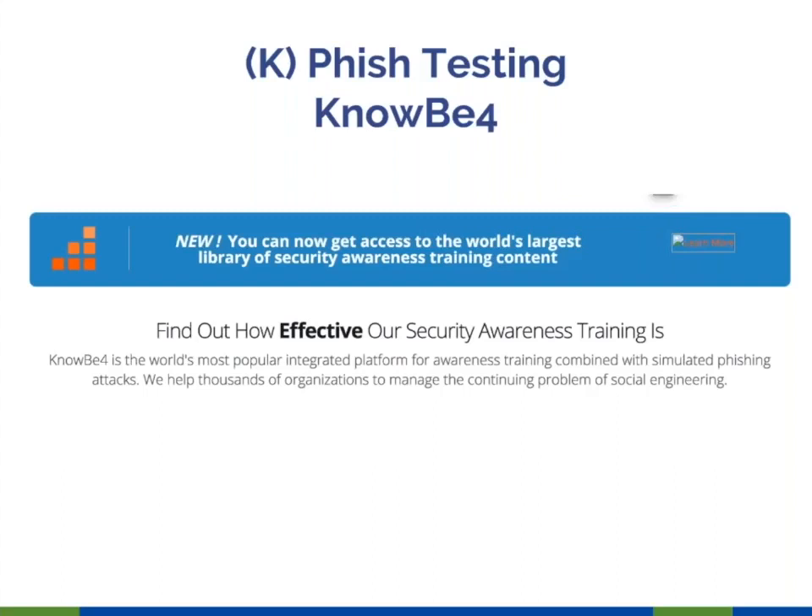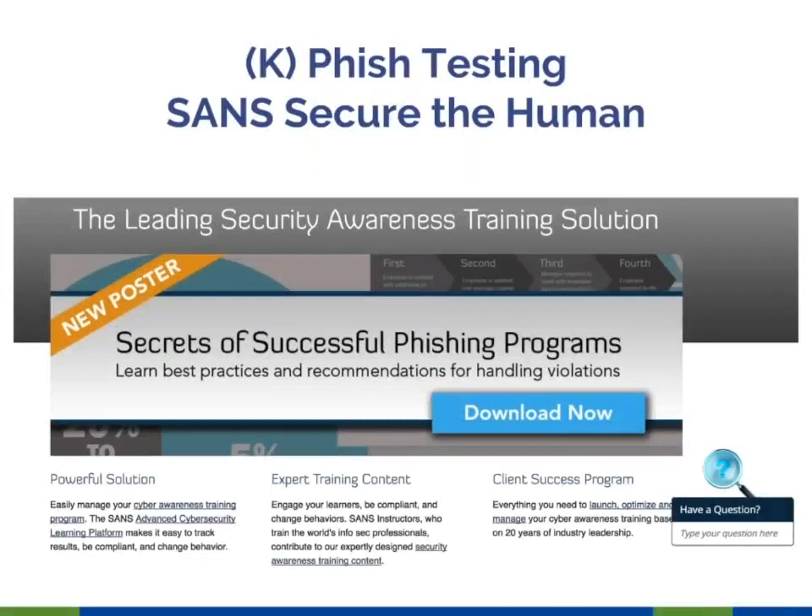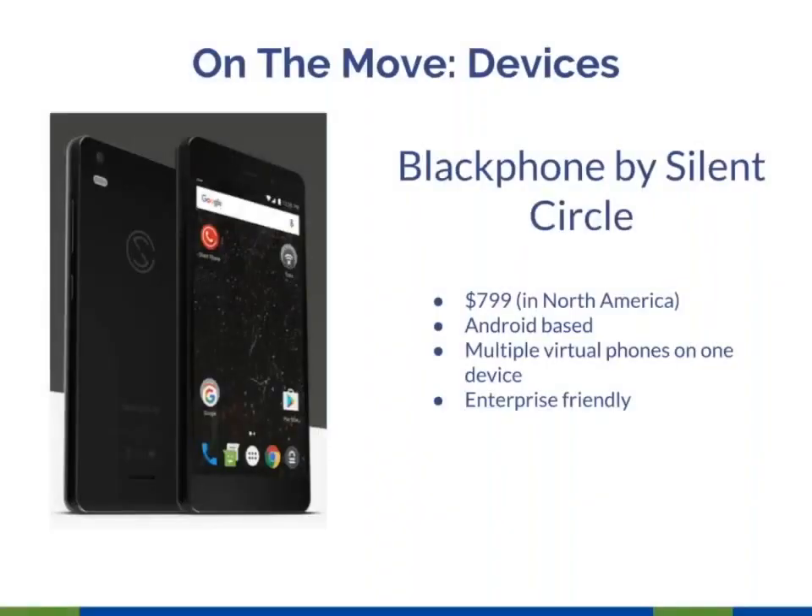We're not going to make 80 tools in 30 minutes — probably 80 tools in 35-40 minutes. SANS Secure the Human is another of the three leaders in this space, alongside KnowBe4 and Wombat Security. My experience is that KnowBe4 is very easy to use and significantly less expensive than the other two, especially at the lower end of the spectrum — orders of magnitude cheaper. I just got quotes from all three of them.